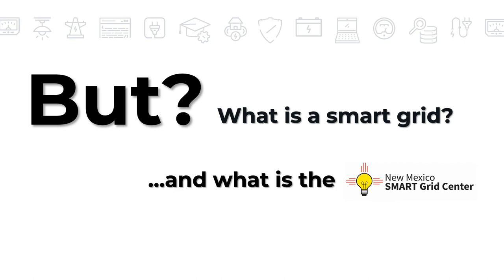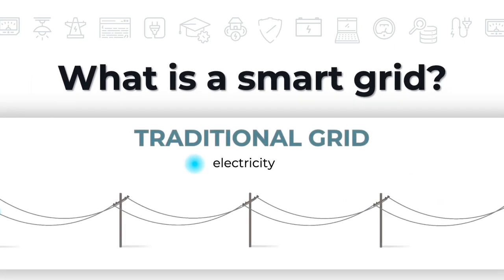First, let's look at a super simplified explanation of a traditional electric grid. Electricity is sent along power lines from the utility, usually to your house.